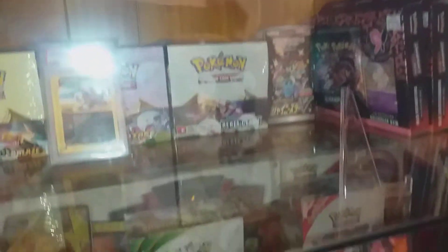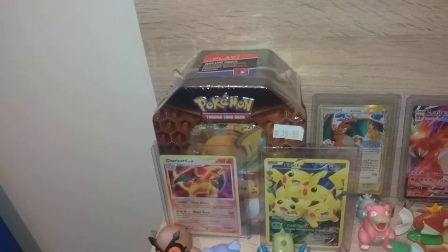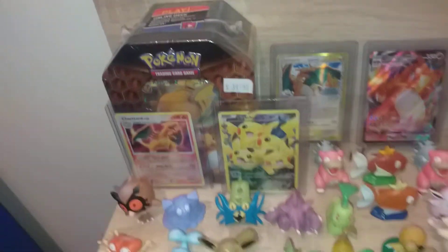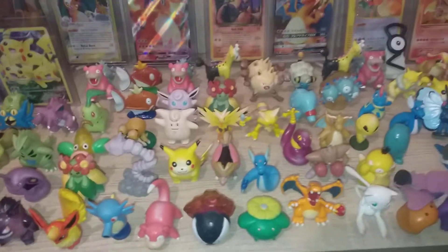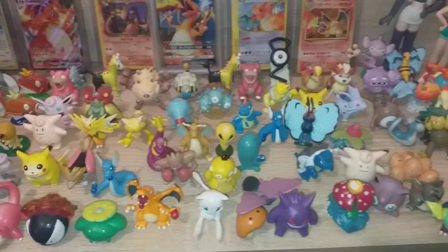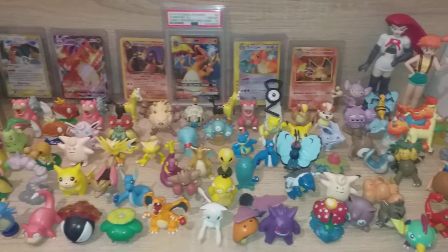Thanks guys for watching and subscribing — it all helps, and at 500 subs we will be doing a giveaway of this Hidden Fates tin to one of you guys, someone who lives in New Zealand. If you guys can like and subscribe, the channel is growing quite fast and I'm quite thankful. That's what we're doing the giveaway for — thanks guys, and we'll see you on the next one.